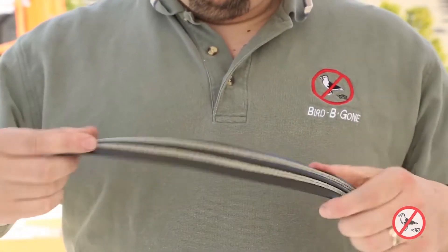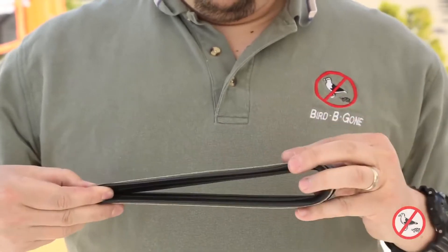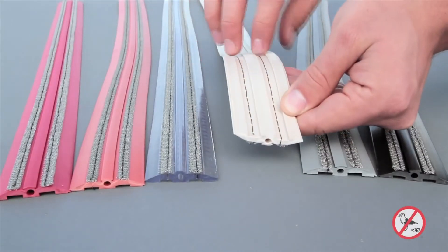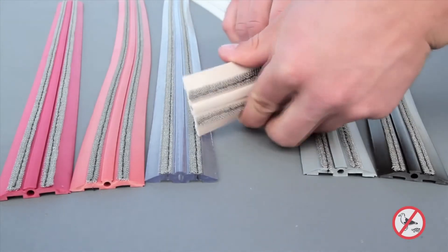Bird Jolt Flat Track is the only electric track bird deterrent system with patented anti-arcing and glue trough designs, making it the safest and most effective electric track available.